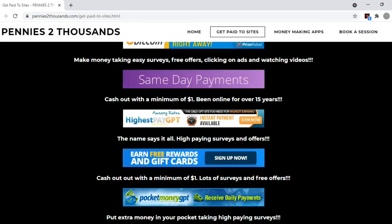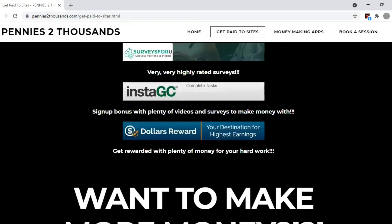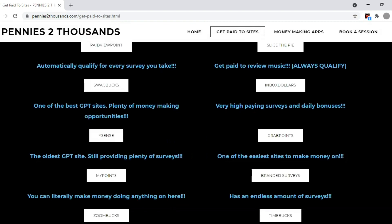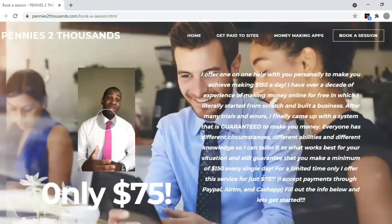If you're interested in making even more money, I highly encourage you to visit my website penniesandthousands.com so you can see all the free websites and apps I use to make money. And if you want to make some real money — I'm talking about $150 every single day — I can teach you the very easy steps that anybody can do. All you have to do is book a session with the link below.